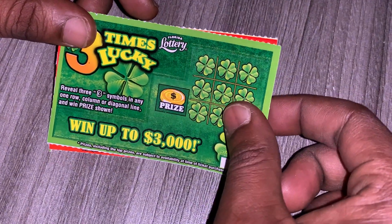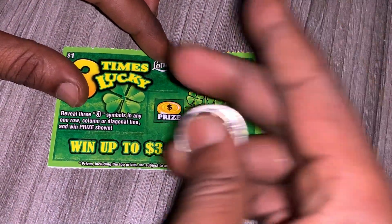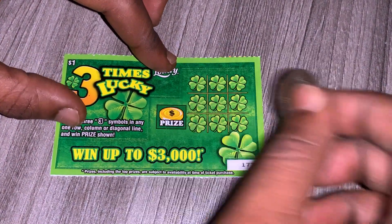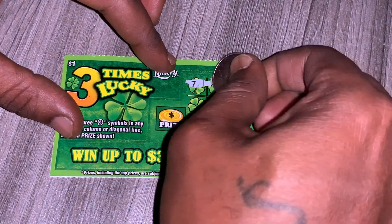Alright guys, let's see if we can get a win on Three Times Lucky on ticket $177. Fingers crossed — let's see if we can get three threes in a row. We have seven, eight, and three.